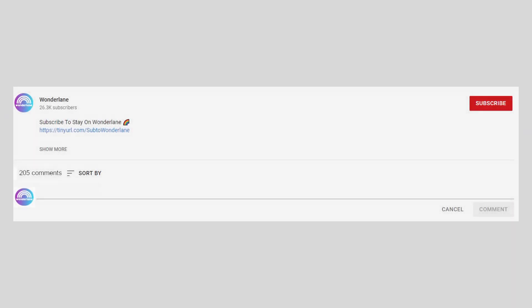That's it for our video. Feel free to let us know in the comments which of these creations you found the best. Otherwise, we'll see you next time here at Wonderlane.